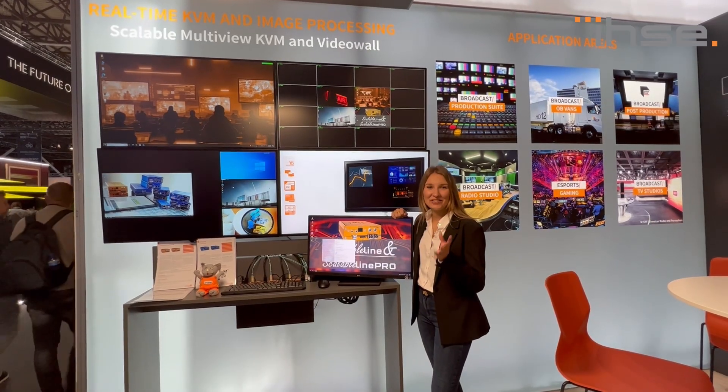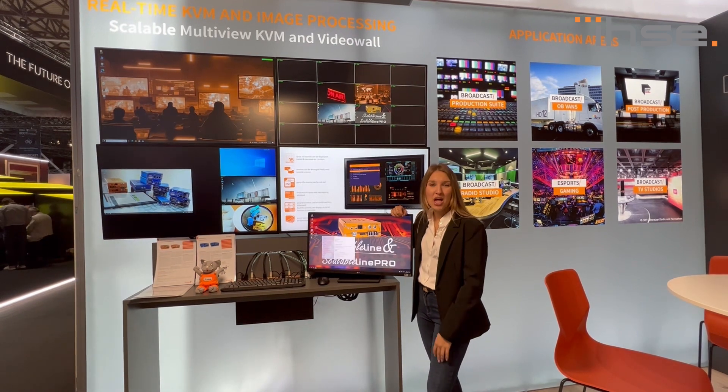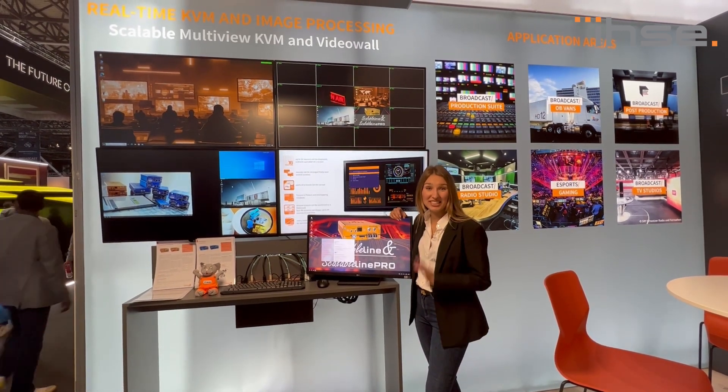At this station, KVM Tech demonstrates their flagship product Scalable Line as well as Scalable Line Pro, with its cool and intuitive multi-viewing functions with up to 16 sources.